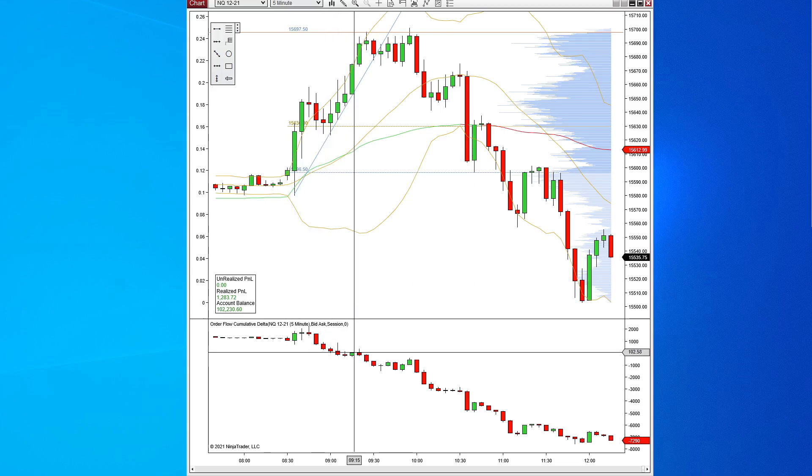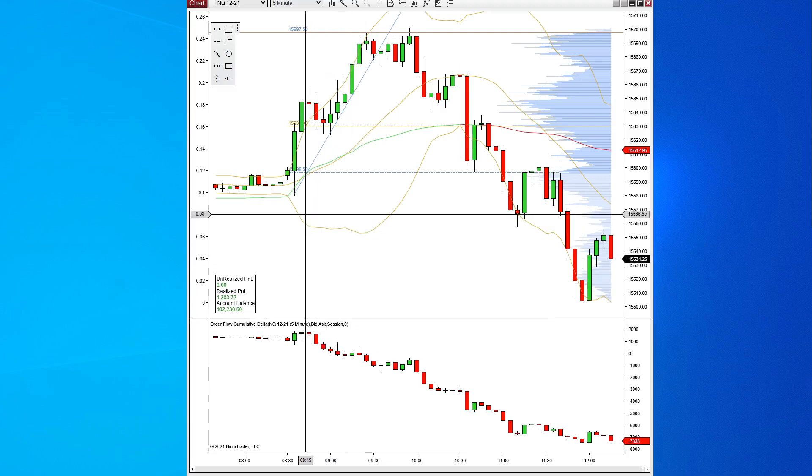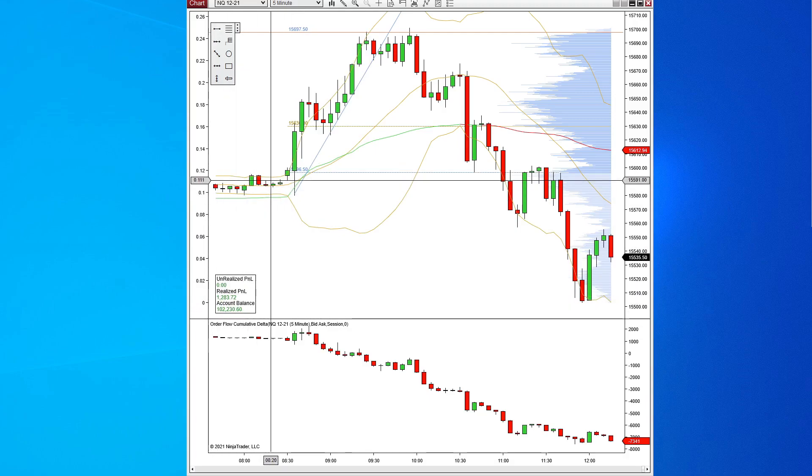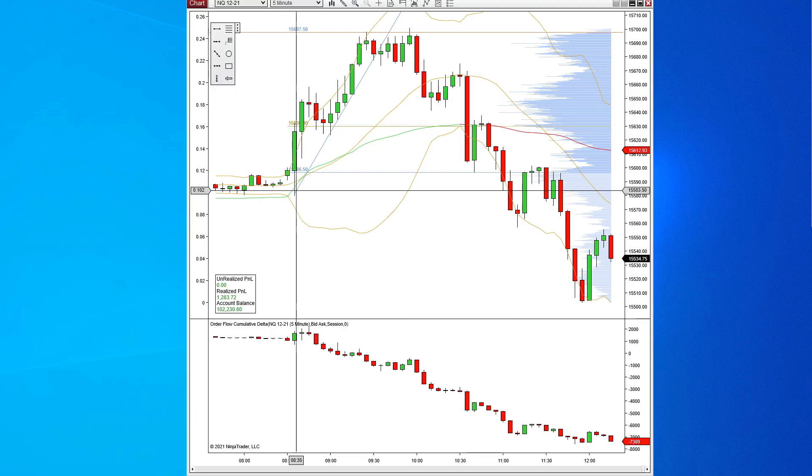We saw a really good example of how we can take advantage of Delta Divergence when we're trading. We made about $1,283 today taking a short trade here. Probably could have held it longer, but we got out of it.